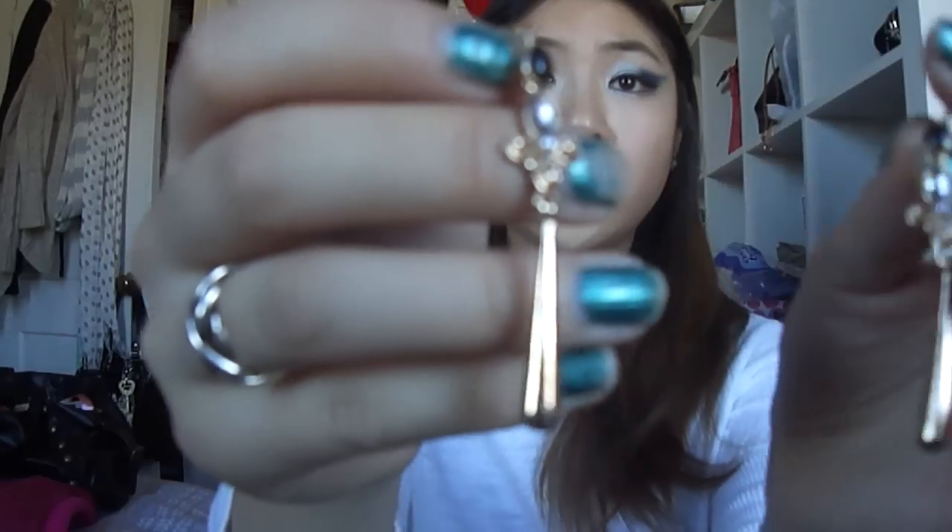Another piece I really enjoy and don't think a lot of people have mentioned are these — this is the Fleur earring.